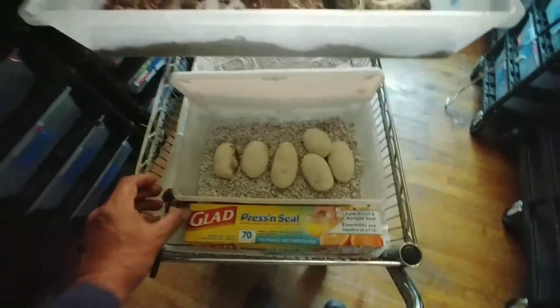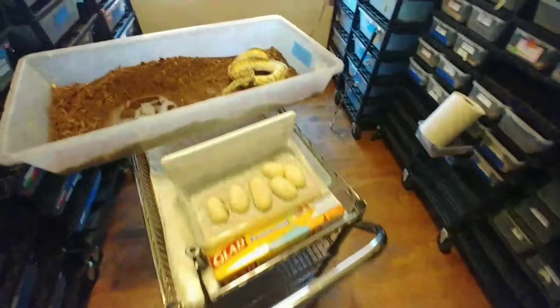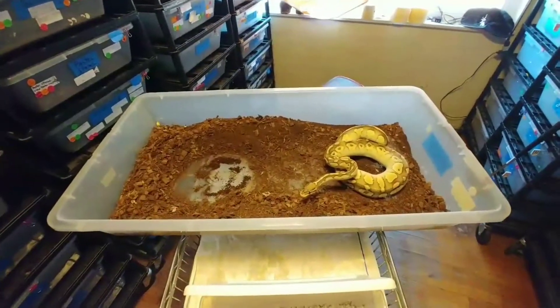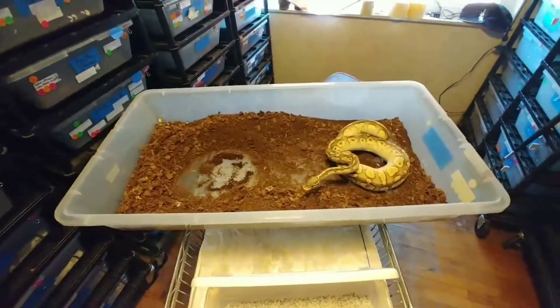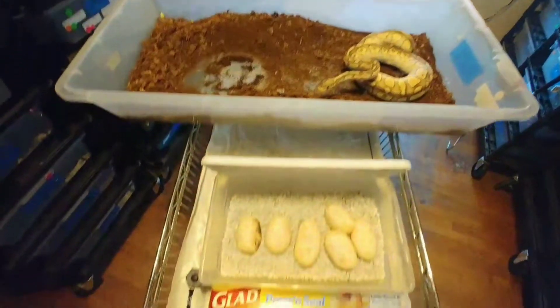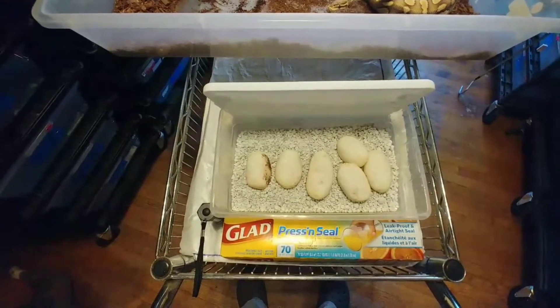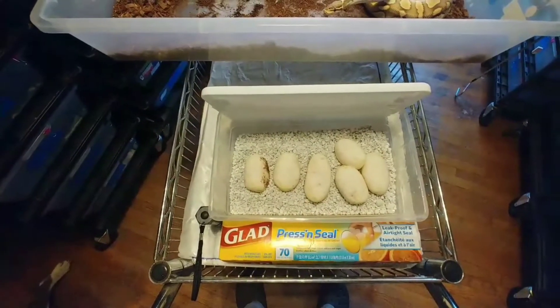Awesome, I hope everyone's having a fantastic breeding season. What I'll do now is clean the girl out real good — clean the bottom of the rack — and wash her with Dawn soap. I'll put a press-and-seal over the top of the tub and put the eggs in the incubator, marking all the information down.